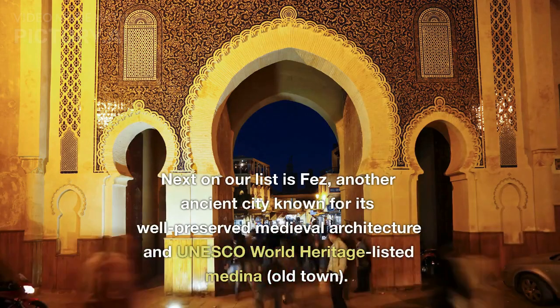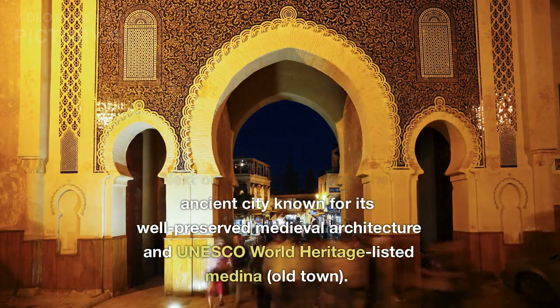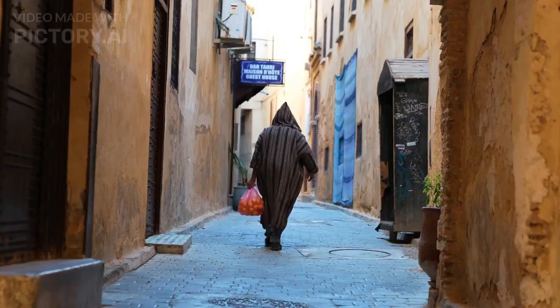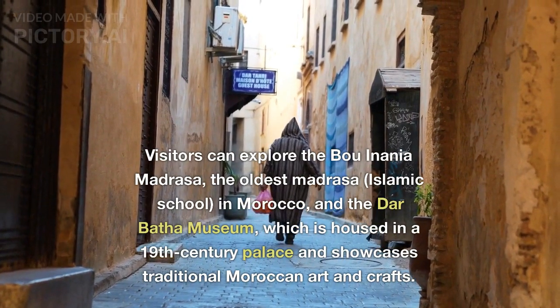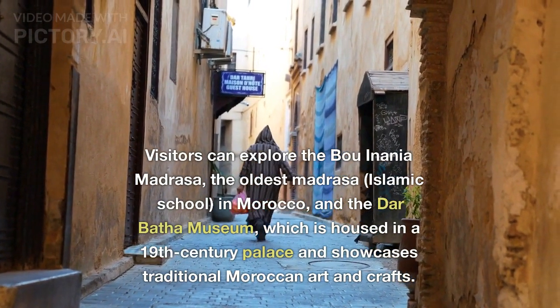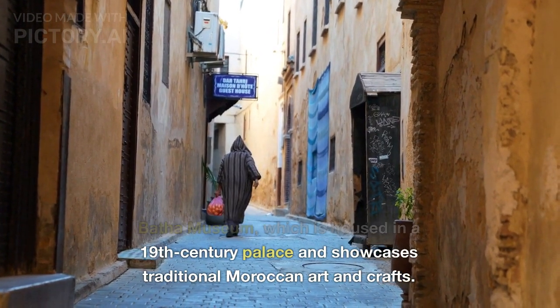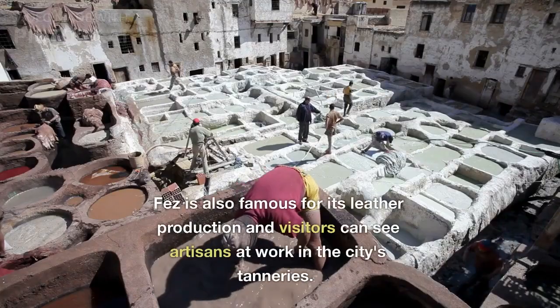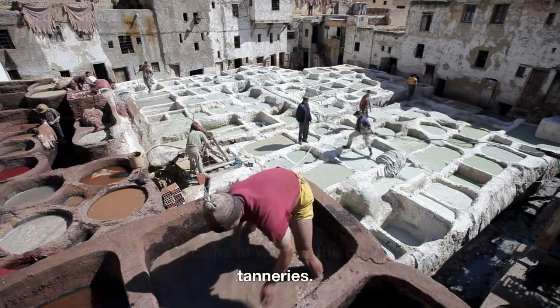Next on our list is Fez, another ancient city known for its well-preserved medieval architecture and UNESCO World Heritage-listed Medina, or Old Town. Visitors can explore the Bou Inania Madrasa, the oldest Islamic school in Morocco, and the Dar Batha Museum, which is housed in a 19th-century palace and showcases traditional Moroccan art and crafts. Fez is also famous for its leather production, and visitors can see artisans at work in the city's tanneries.